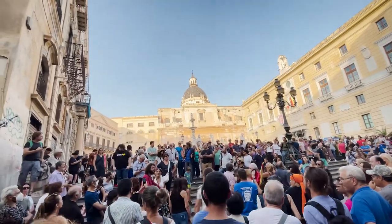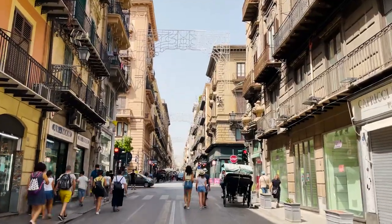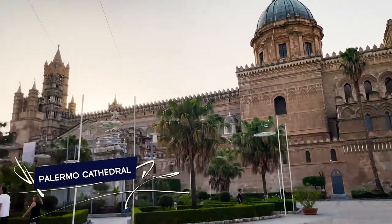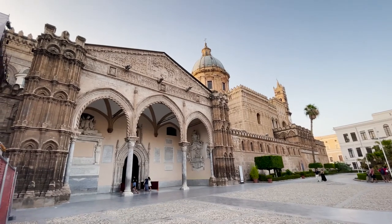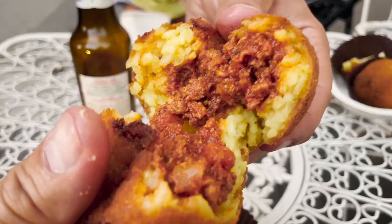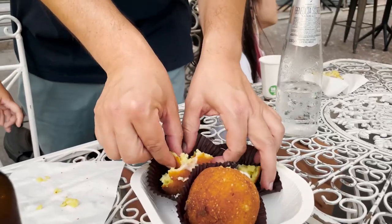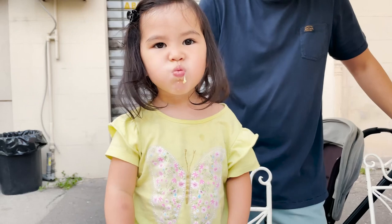It looks like a lot of people there. It's our first day in Sicily and we're walking to a few of the good sights. Let's go!